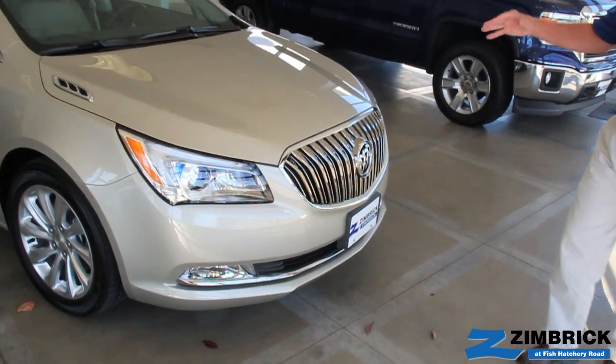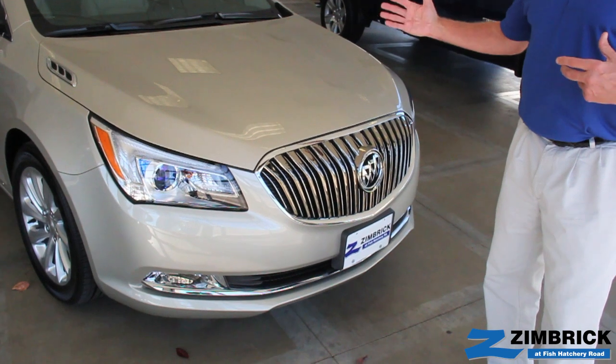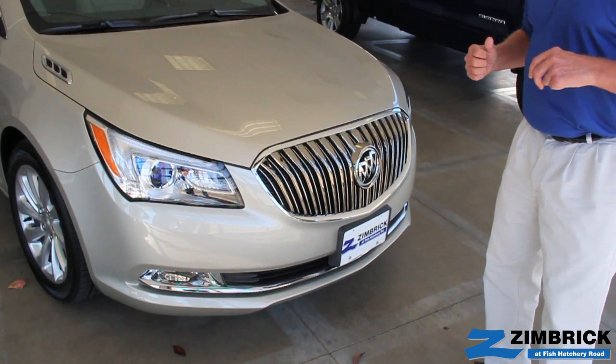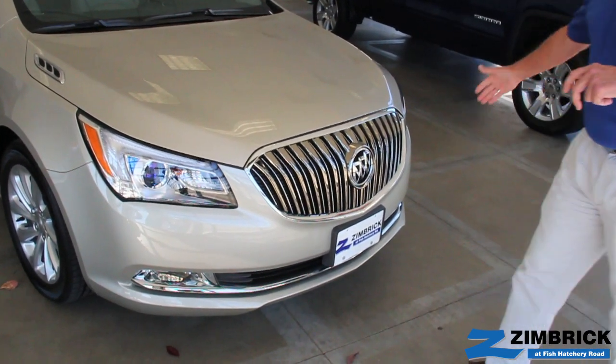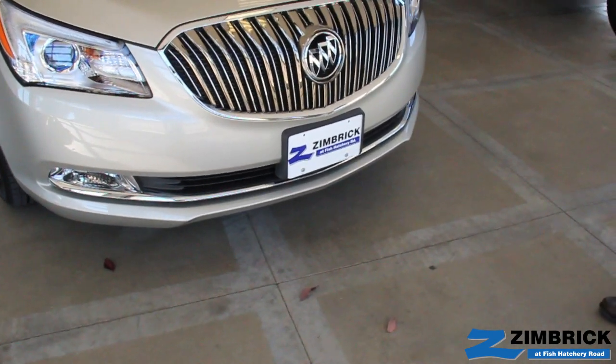Behind the grille, we have mechanical shutters, so at high speeds it's going to reduce the buffeting and actually increase the fuel economy slightly. The front fascia has changed slightly, and there's a new design for the fog lamps so that you have better visibility.